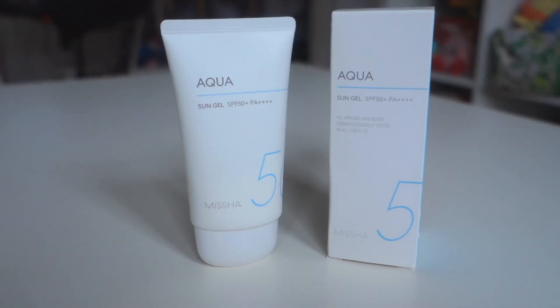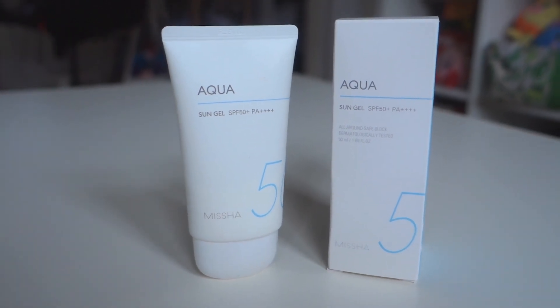Moving on to something near and dear to my heart: sunscreen! I'm so pale, and I knew going to Korea that they had a ton of sunscreen products. I've found nothing in North America that offers sunscreen protection without making me feel oily or thick. This is the one I use generally on a daily basis: the Missha Aqua Sun Gel SPF 50 Plus all-around safe block, dermatology tested. It is so light you don't even feel it - you could add moisturizer on top of it and it would still be okay. Definitely an A-plus on this one.